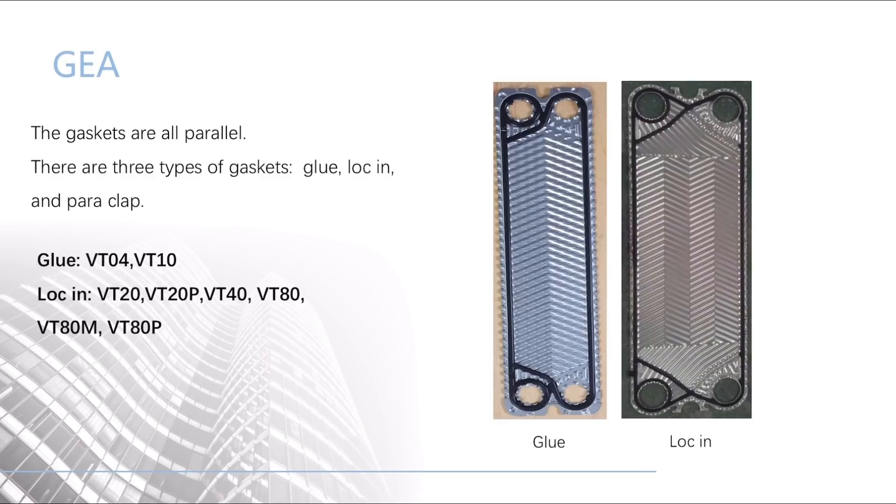The next is GEA. The gaskets are all parallel. There are three types of gaskets: glue, lock-in, and clip-on.